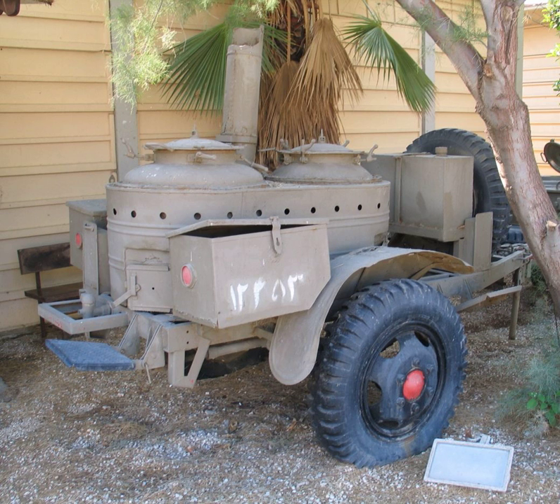The first field kitchens were carried in four-wheeled wagons by military units on campaign throughout history. This method of feeding a large traveling group of people was often used, such as on the wagon trail in late 19th century America where the chuckwagon was employed.